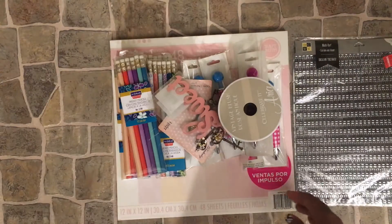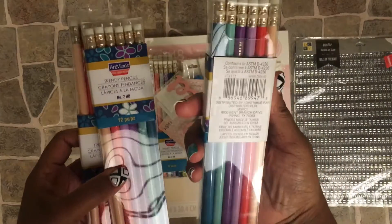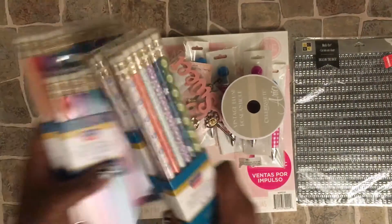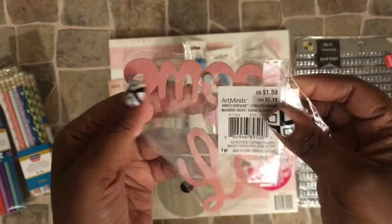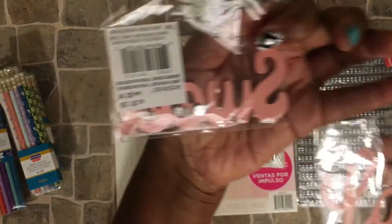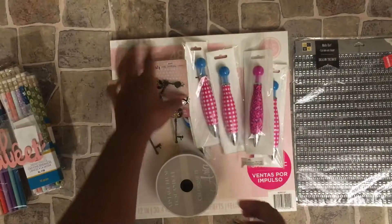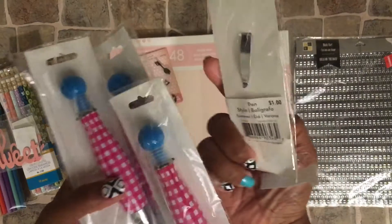At Michael's I found some more items that were 90% off. The pencils were 29 cents — the trendy pencils collection. These are Art Mine simply surfaces. It's the metal words with the magnets on the back — 'love' and 'sweet' — and they were 10 to 15 cents each.